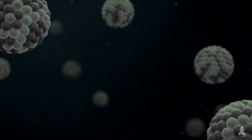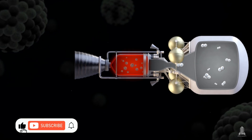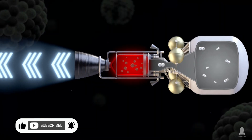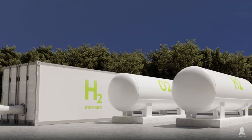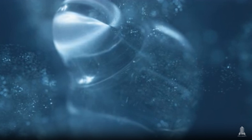The heat produced by the nuclear reactor is transferred to a propellant, usually liquid hydrogen, chosen for its high efficiency and low mass. Hydrogen is stored in its liquid form at extremely low temperatures.